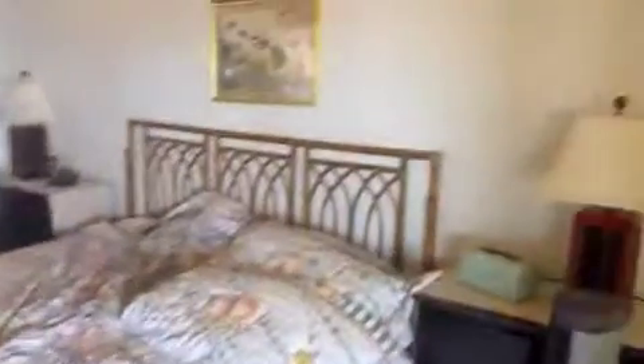And then this is the main downstairs bedroom. And then we'll go upstairs.